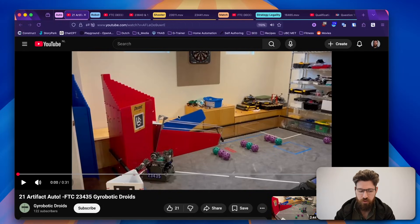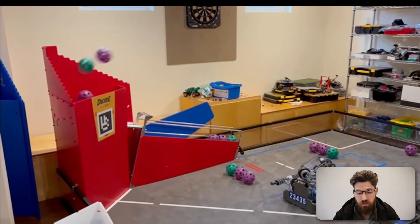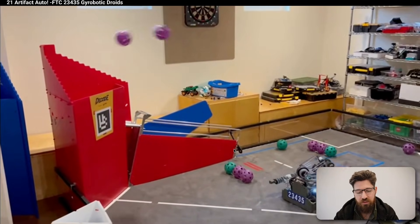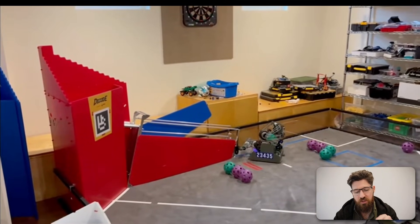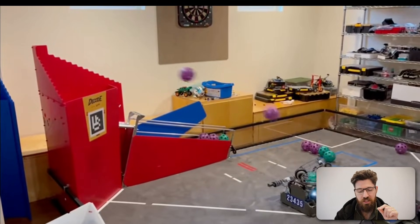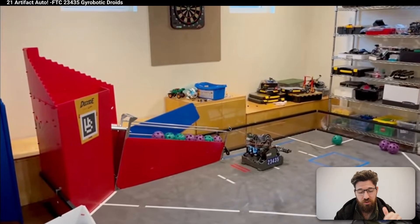We're also going to take a look at a strategy that may or may not be legal anymore for autonomous. First off, we've got a 21-artifact auto here by 23435 Gyrobotic Droids. I like this robot design because not only can it move while it is shooting, it also has an intake that is moving up and down. Now this is the strategy that I'm not 100% sure is going to be counting as legal anymore, particularly as this robot comes up and grabs from the gate as it's coming by. That shows up in a Q&A later on.